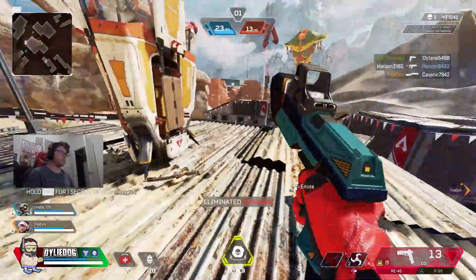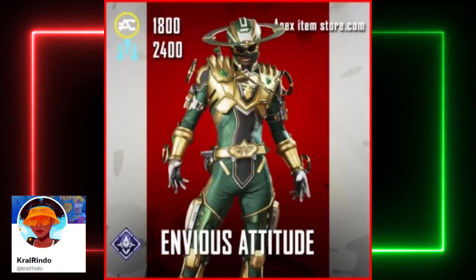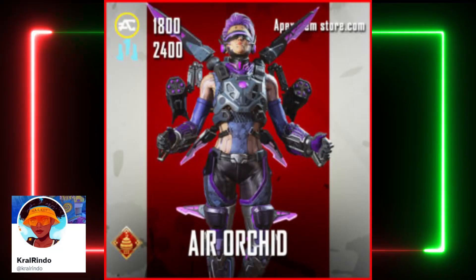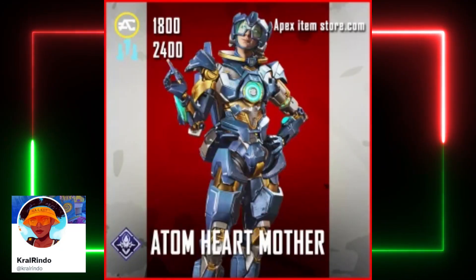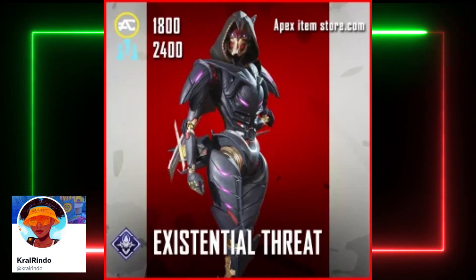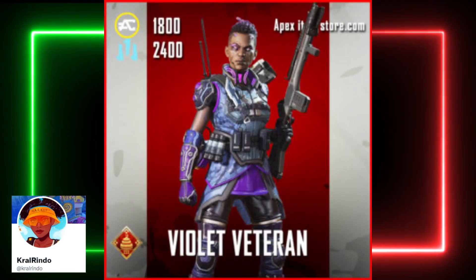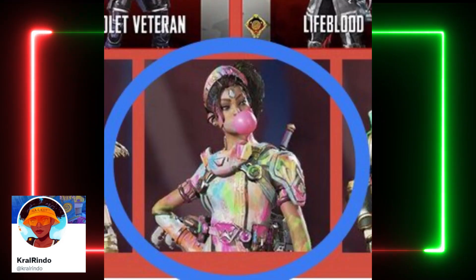And the skins that are returning include the Envious Attitude Seer skin, the Downright Fierce Pathfinder skin, the Air Orchard Valkyrie skin, the Adam Heart Mother Horizon skin, the Existential Threat Ash skin, the Rumble Ready Rampart skin, the Violet Veteran Bangalore skin, and this new Rampart skin.